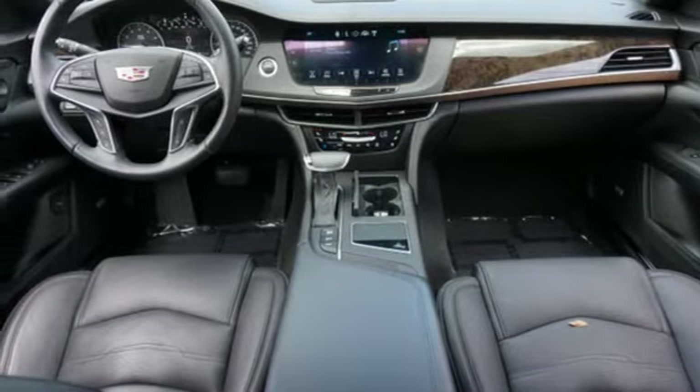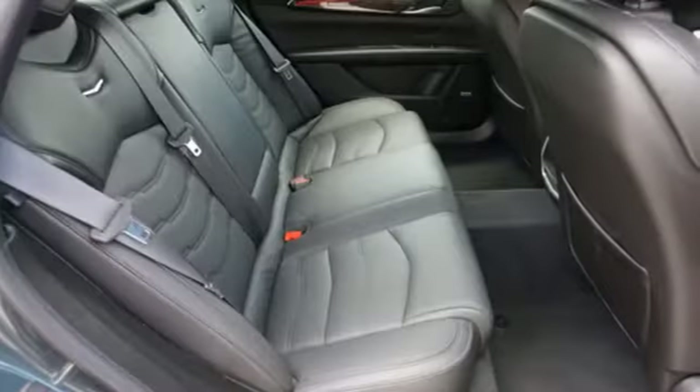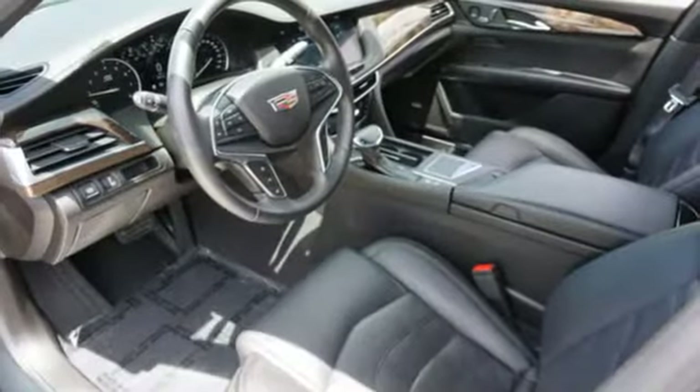4-wheel drive, Bluetooth wireless audio streaming, dual zone climate control, gas pressurized shocks, automatic park assist 2, and automatic transmission.